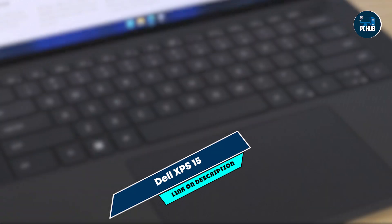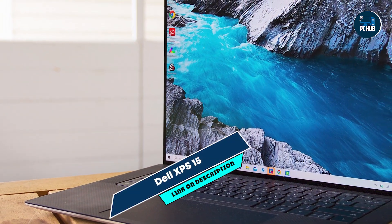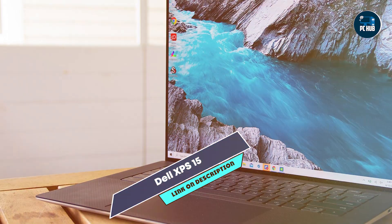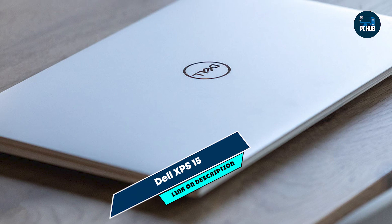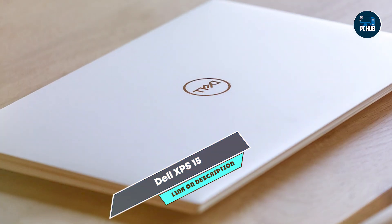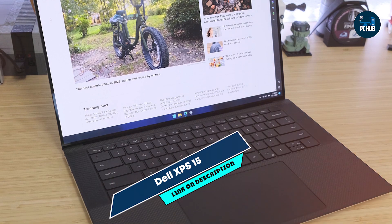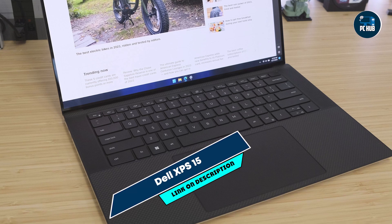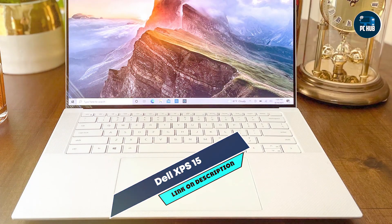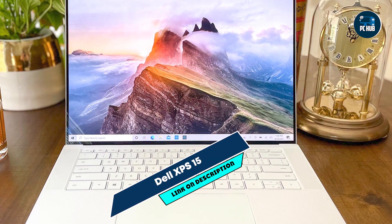This laptop excels in running IDEs like Visual Studio Code, IntelliJ IDEA, and Android Studio, thanks to its powerful CPU, GPU, and extensive RAM. The 4K UHD Plus display enhances productivity by offering sharp text and detailed visuals, crucial for coding and design tasks. Its fast SSD ensures quick boot times and software loading, optimizing workflow efficiency.